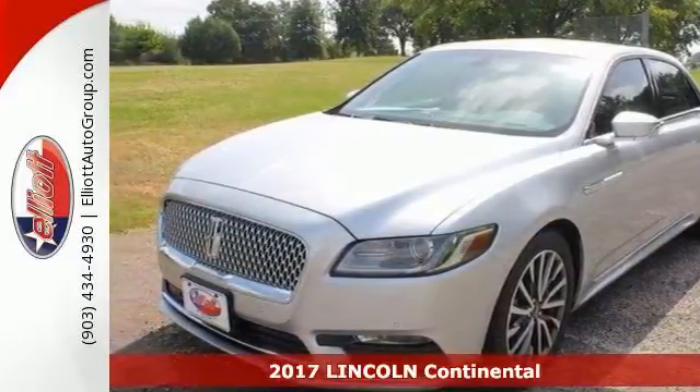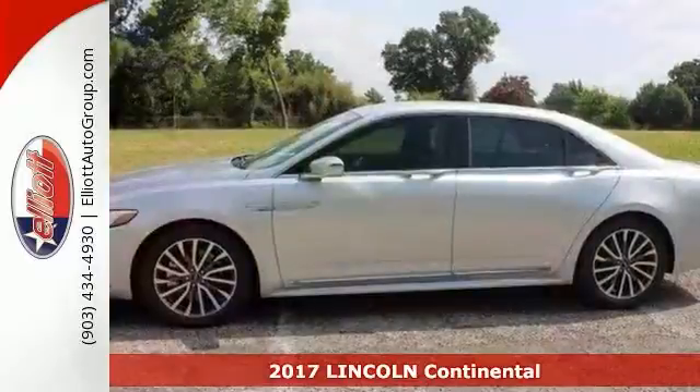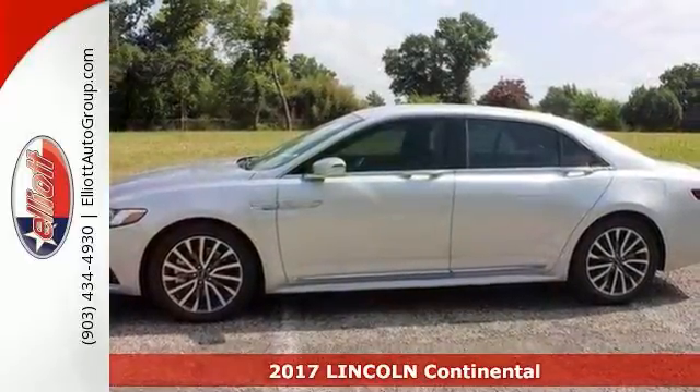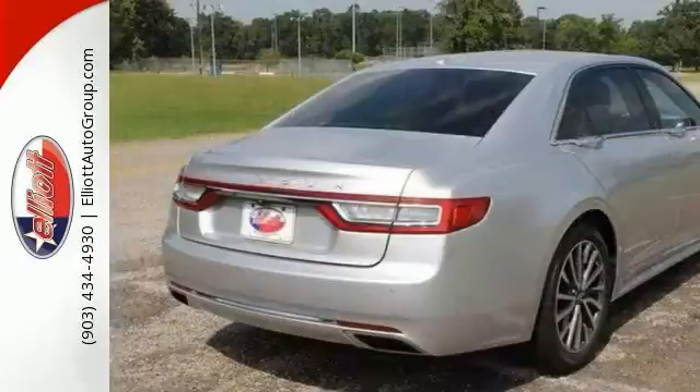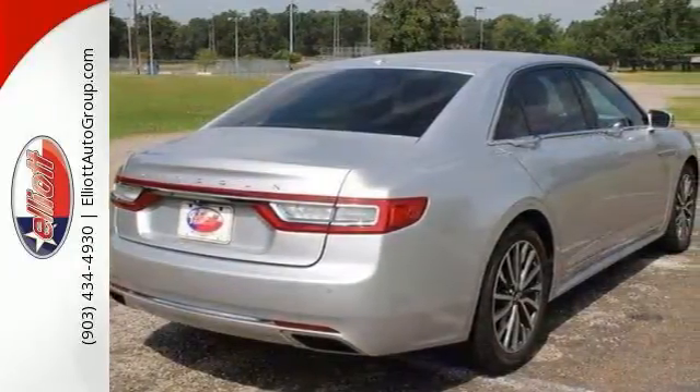Here's a 2017 Lincoln Continental Select. The Lincoln Continental makes a personal connection and moves you with ease. Ambient lighting, wood trim, and active noise cancellation set the tone in the serene cabin — an oasis from the outside world.